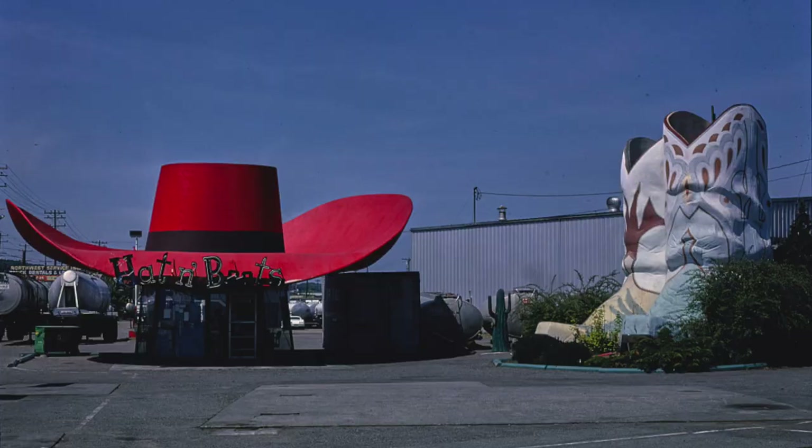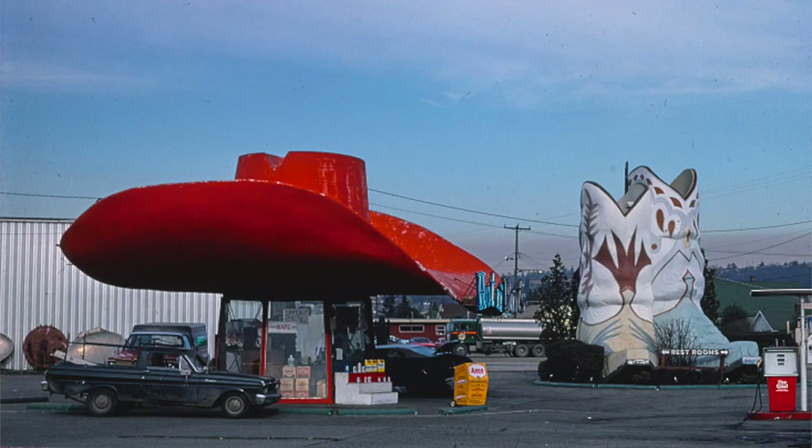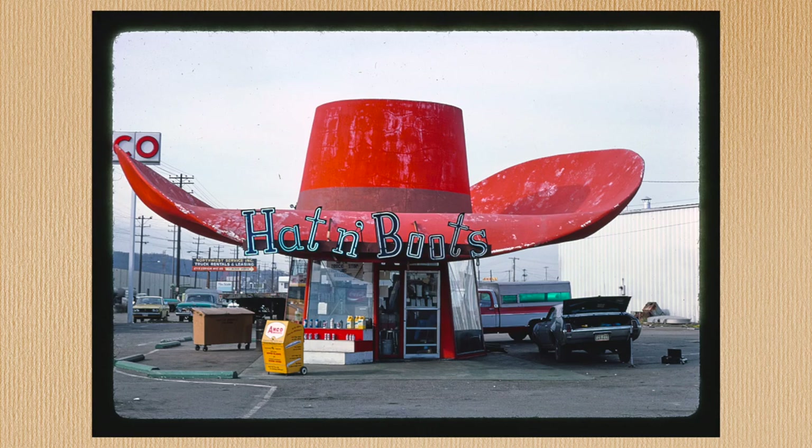Gas stations seem to be a hotspot for novelty architecture, which probably has everything to do with being eye-catching enough to pull motorists off the road and into their business. Number 10 on this list is the hat and boots gas station in Washington. The gas station had a bright red hat and a pair of giant boots. A recurring theme for my love of novelty architecture is the union of form and function, so this is a great place to start.